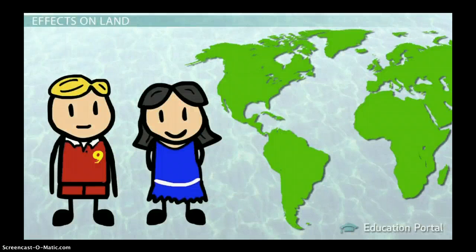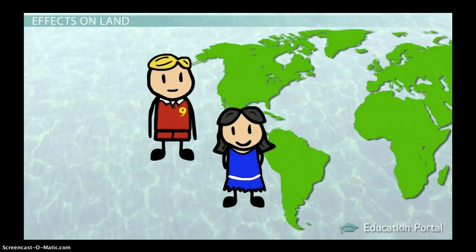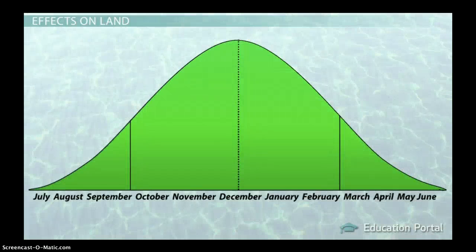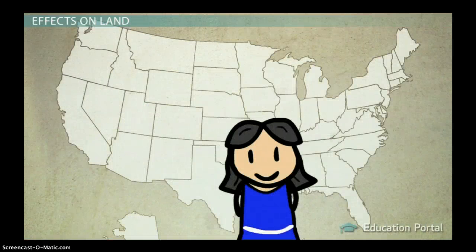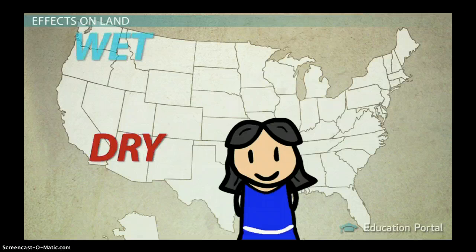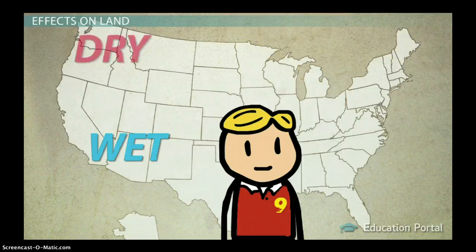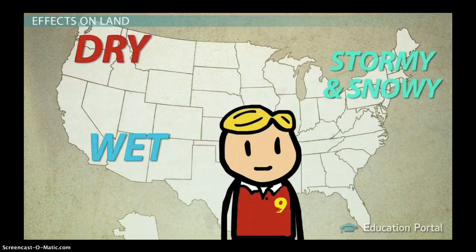Though they occur in the ocean, the effects of El Niño and La Niña are not confined to this space. Just as this brother and sister duo have opposite effects on water temperature, they also have opposite effects on weather patterns on land. Because both events tend to build to their peaks during the winter months, this is usually when we see the greatest effects. In the US, La Niña winters create drier conditions in the southwest, wetter conditions in the northwest, and very cold conditions in the northeast. El Niño produces the opposite effect: wetter conditions in the southwest, drier conditions in the northwest, and stormy, snowy weather in the northeast.